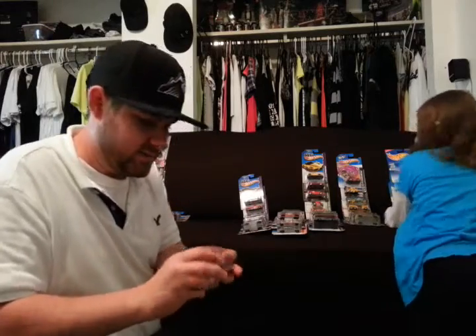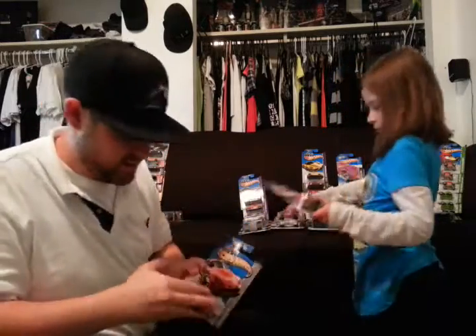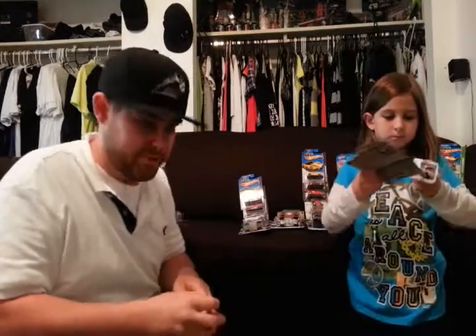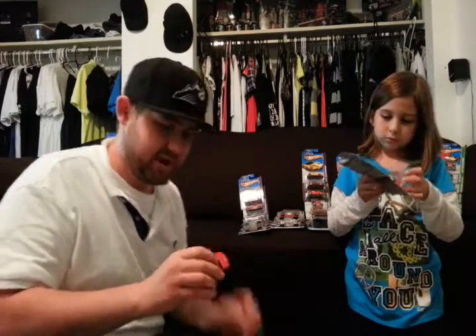Another Honda S2000 — dark red AEM paint job. Pretty sweet little car. Here's another red S2000. See, this is how Hot Wheels get you — they get you to buy the same car with a different paint job. It's like buying Jordans — they get you to buy the same shoe in different colors.